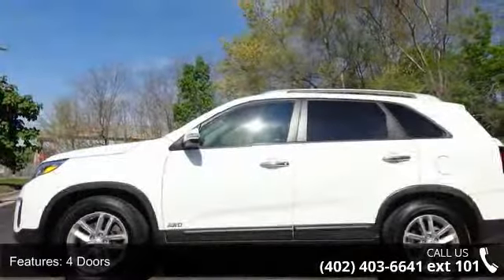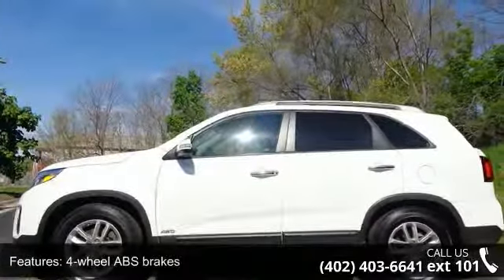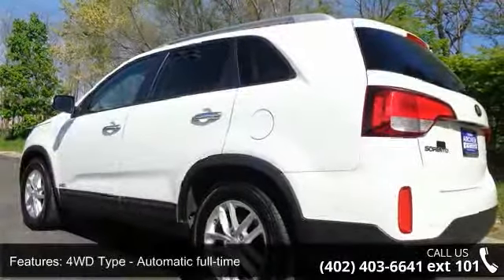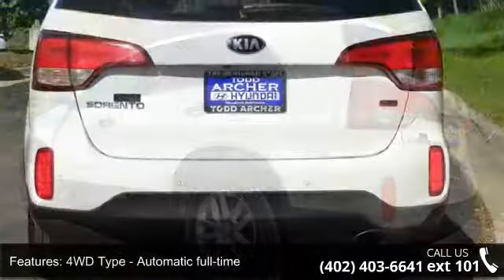Enjoy these notable features: 191 horsepower, 4 doors, 4-wheel ABS brakes, 4WD type automatic full-time, and all-wheel drive.